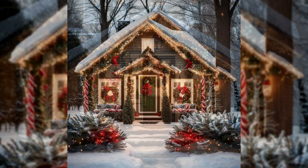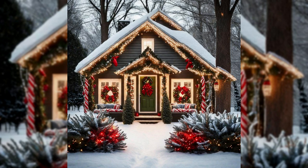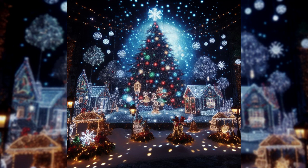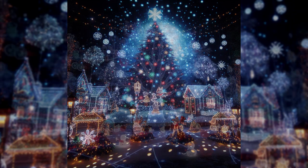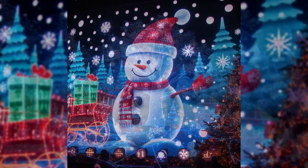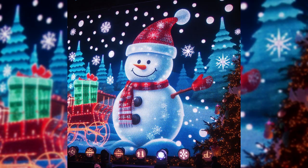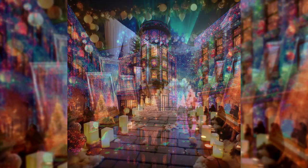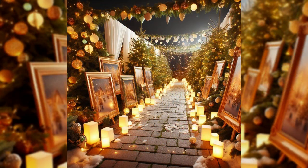Now let's take the magic a step further with LED projections. Project festive images onto the facade of your house, turning it into a living storybook. Whether it's snowfall, dancing reindeer, or a jolly Santa, your home will tell tales of holiday joy.